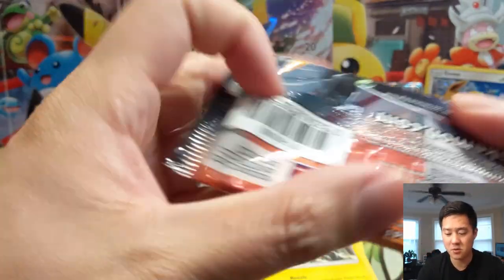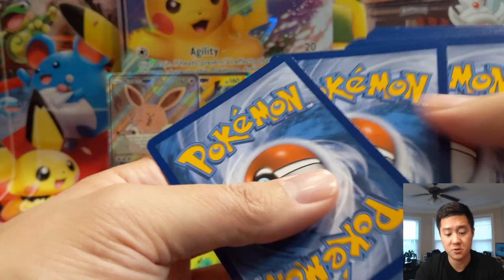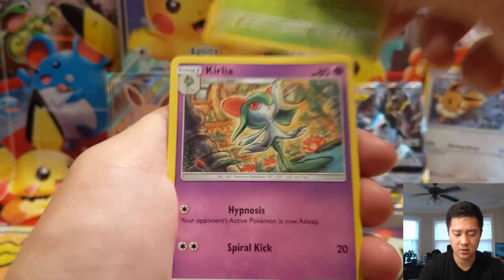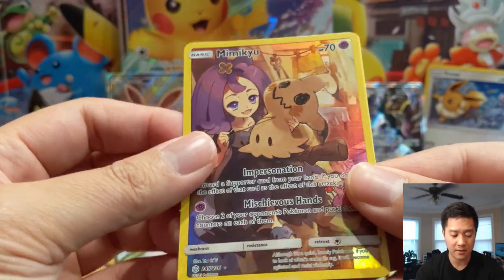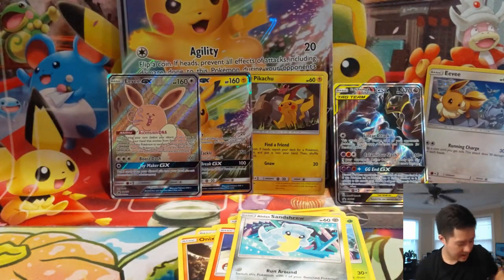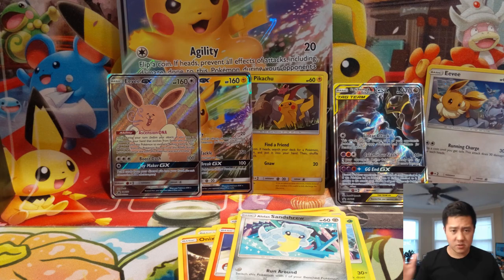Next we'll do the Pale Moon GX — I'm really excited for that box. I think I'm going to keep the code card to myself because I do want to build that Reset Stamp strategy with Mismagius. Lightning Energy, Malamar — pretty good card — Crikketune, Kirlia, Dewpider, Aipom, Onix, a Tepig, Sandrew. Oh — Mimikyu character rare and it's well centered as well, so we're going to grab a penny sleeve because it is a candidate for PSA potentially.